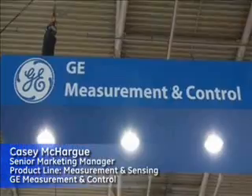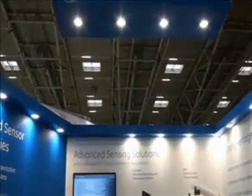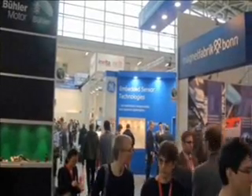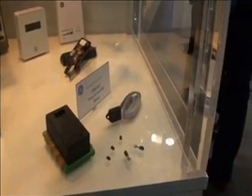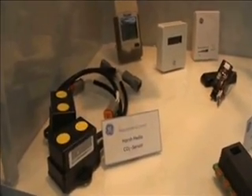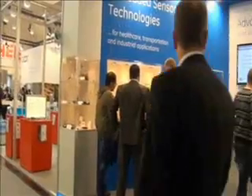Hi, I'm Casey McHarg with GE's Measurement and Control Business, here today at the Electronica Show, which is one of the largest sensing technology shows in the world. There's a tremendous display of technologies from around the world and a variety of applications. It's a great opportunity for us to showcase some of our new technologies in the healthcare, industrial, and transportation spaces. We have a number of new product introductions, and this is a good opportunity for customers to come see and understand what it is that we do.